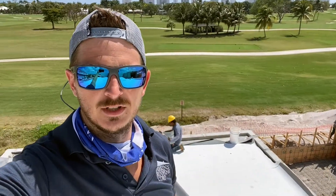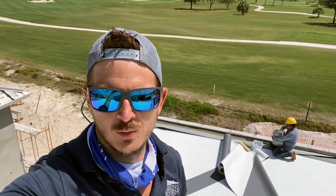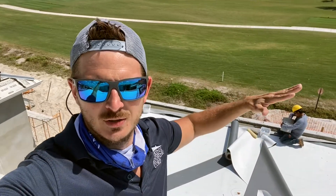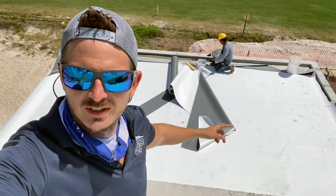You can see behind me they're fixing the concrete that I pointed out yesterday on day one, where the concrete was lower than the plywood. They're fixing and sloping the concrete so that it'll run down to the drain.